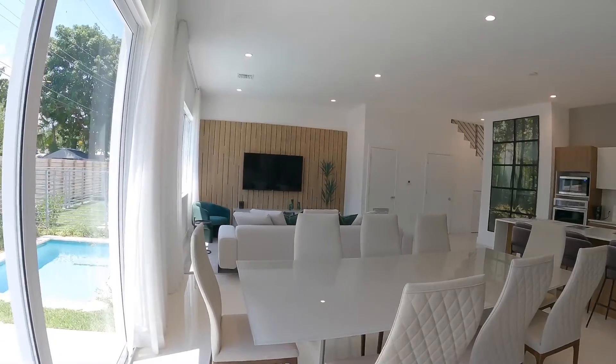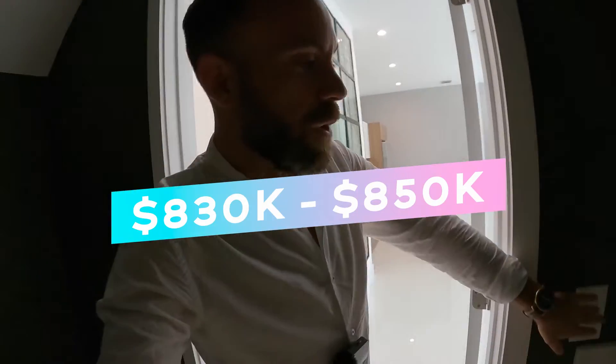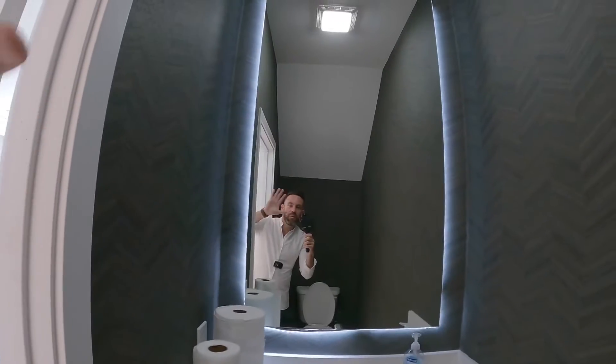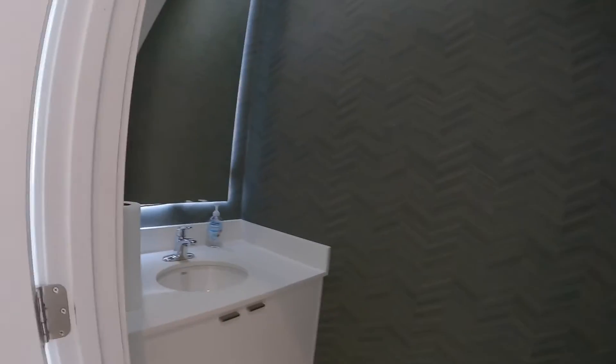Going back into the living room area — you may be wondering how much these are going for. The market here is pretty insane. Prices started around the $700-something range, and the last units left are around $830 to $850 depending on the unit. So you have to be quick. Downstairs we have a half bathroom — check out the finishes, very well done.